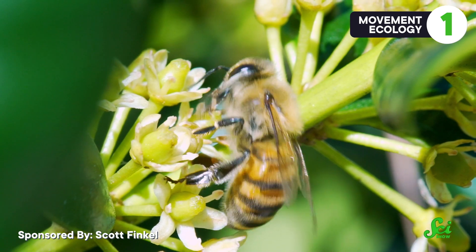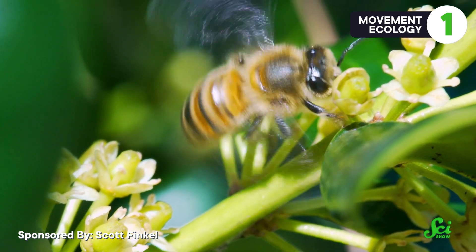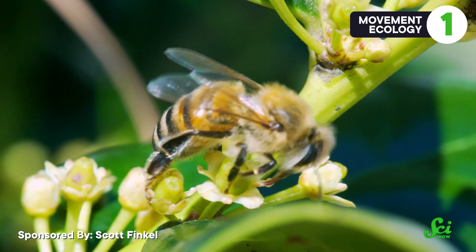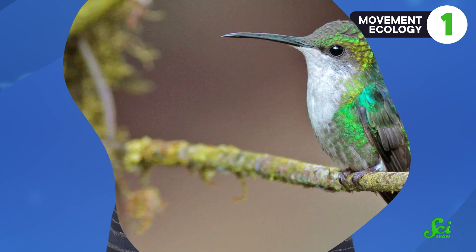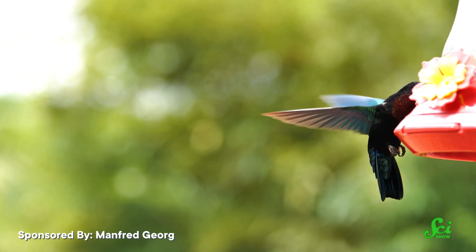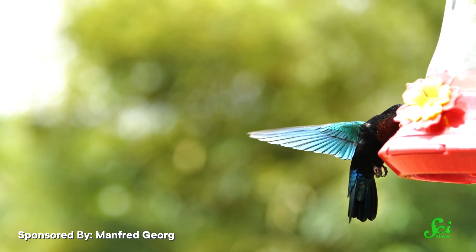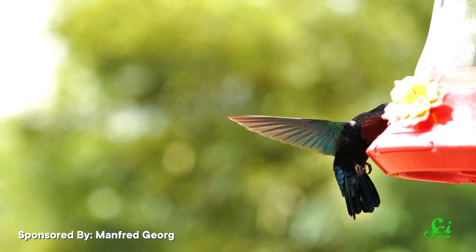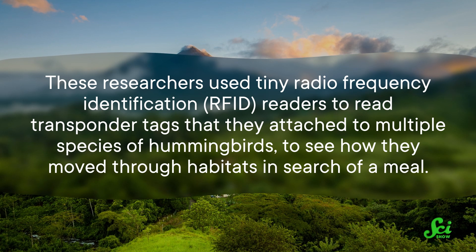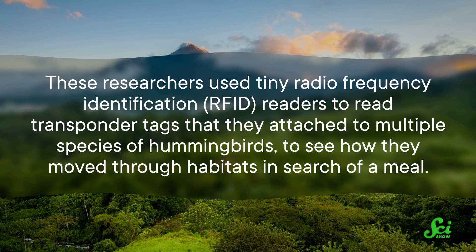Pollinators and their plants are in decline around the world. While the primary blame of this pollination loss is likely on humans for removing and fragmenting habitats, it's a challenge to study the specifics of how altering ecosystems may be impacting pollinators. Tracking wee little pollinators is no easy task. Hummingbirds are important pollinators of tropical forest plants in Costa Rica, and a 2017 master's thesis investigated what they were up to in the face of changing habitats using tiny radiofrequency identification, or RFID, readers attached to multiple species of hummingbirds to see how they moved through habitats in search of a meal.